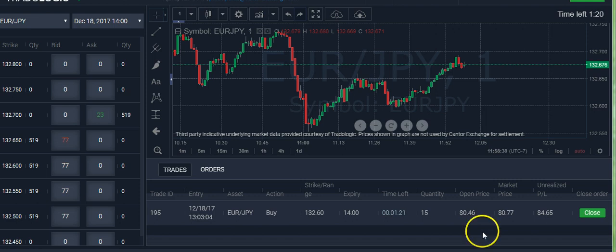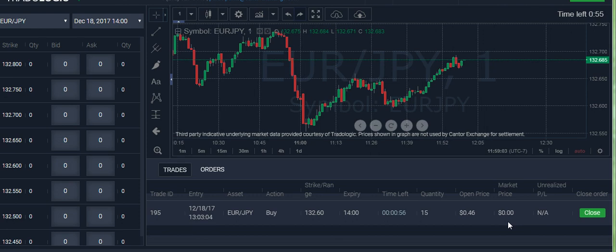About two minutes left for this thing to close out. On the Cantor Exchange Trade a Logic platform you can close it out by hitting the green close button, but I want to let it settle. The market has come down from about 88 cents to 76 cents, so this won't be a close one — I'll probably win this pretty far in the money. I bought the 132.60 strike at 132.68. Just like on Nadex, you just have to win by a fraction of a pip, and those kinds of close trades even out over time.